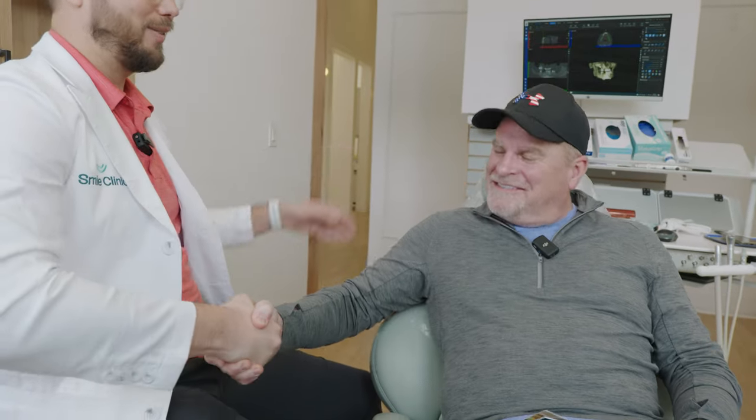Congratulations on your beautiful new smile. Hopefully you guys enjoy it and use it for good in the world — that big beautiful smile. You can make a difference with it. Definitely.